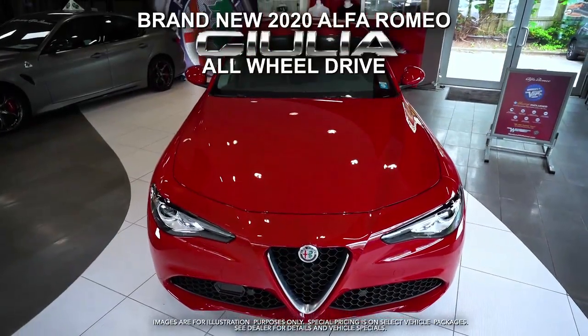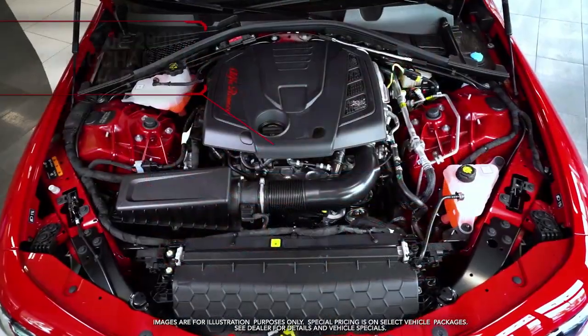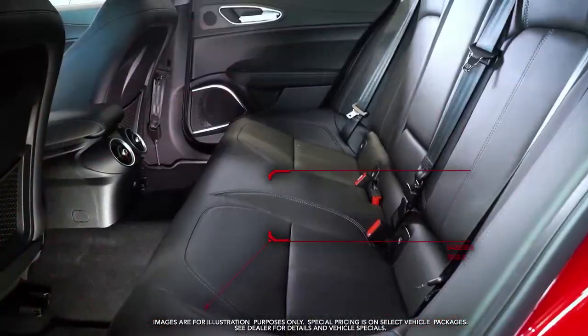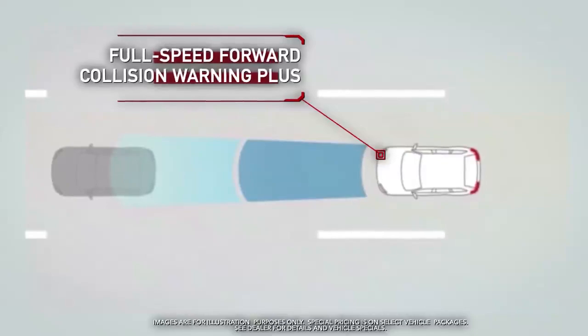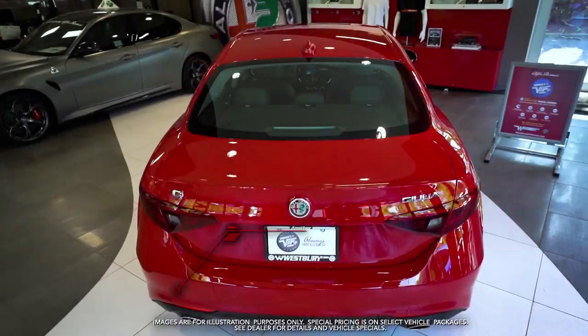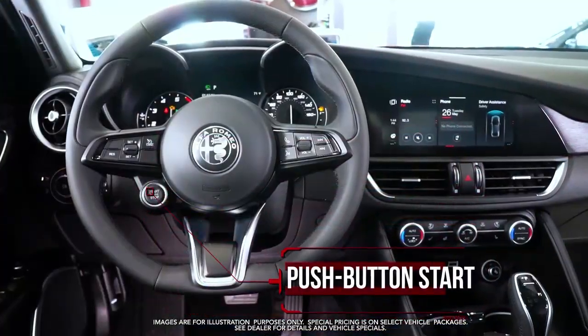Get the new 2020 Alfa Romeo Giulia with 280 horsepower engine, leather seats, full speed forward collision warning plus, rear backup camera, and rear parking assist sensors.